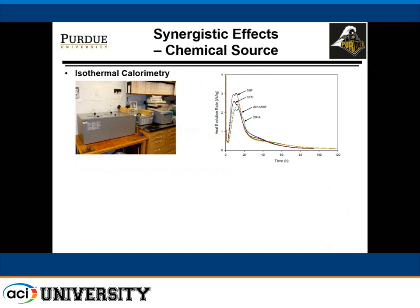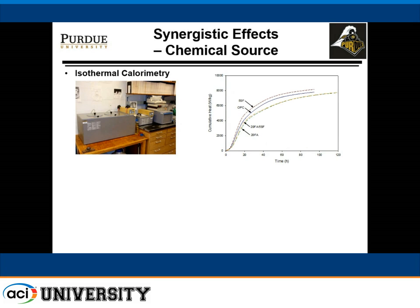We also looked at synergy in the realm of chemical interactions. Looking at the rate of heat evolution, ordinary Portland cement shows a dominating peak due to early hydration of C3A and C3S, and a shoulder due to delayed hydration of C3A. For our ternary mix — 20% fly ash and 5% silica fume — the second peak is actually higher than the first because we added aluminate with the fly ash and didn't have enough sulfate. For cumulative heat, the 5% silica fume mix was reacting very fast with higher heat output than our ternary mixes.